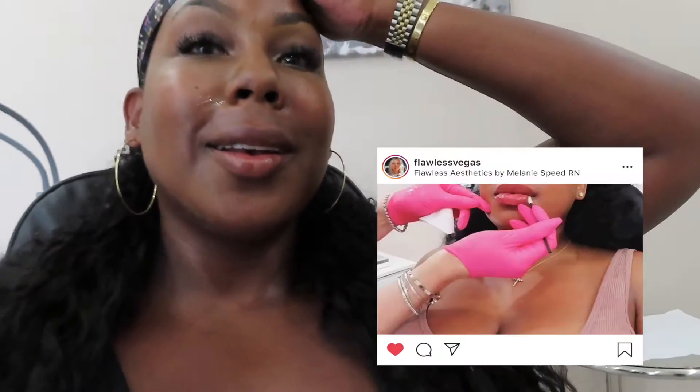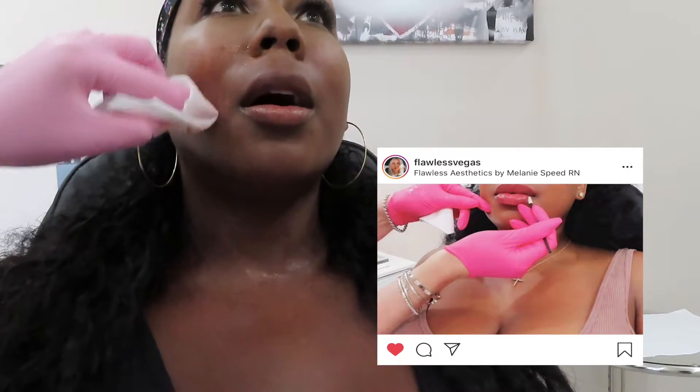I put some numbing cream on the top lip because if there's any left over, sometimes she uses it there since I didn't know where else to put it. Better to be prepared, right? I love that photo you took when she was injecting — it was actually a still from a video. It was so cute.